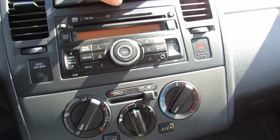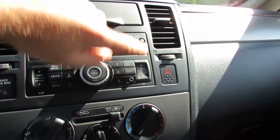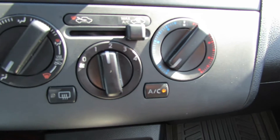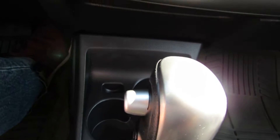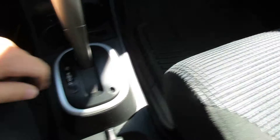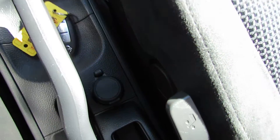Moving on down, we have media connections. You have auxiliary — you can play your music right off the bat. You have two cup holders, some gear selections, and low for winter. Here is a 12-volt outlet. Here is a sunglass holder. Seats are very clean. Take a look at the hood.